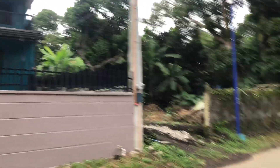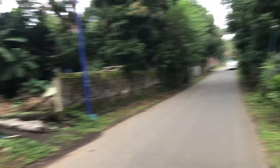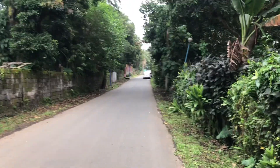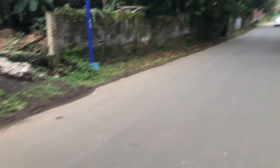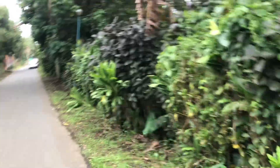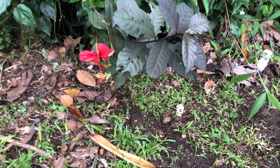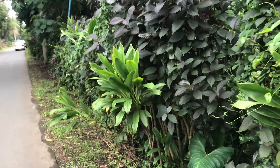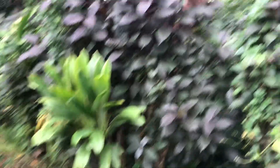We could go ahead and walk over there. Because we cannot go inside, we just walk here. And there's some plants outside.